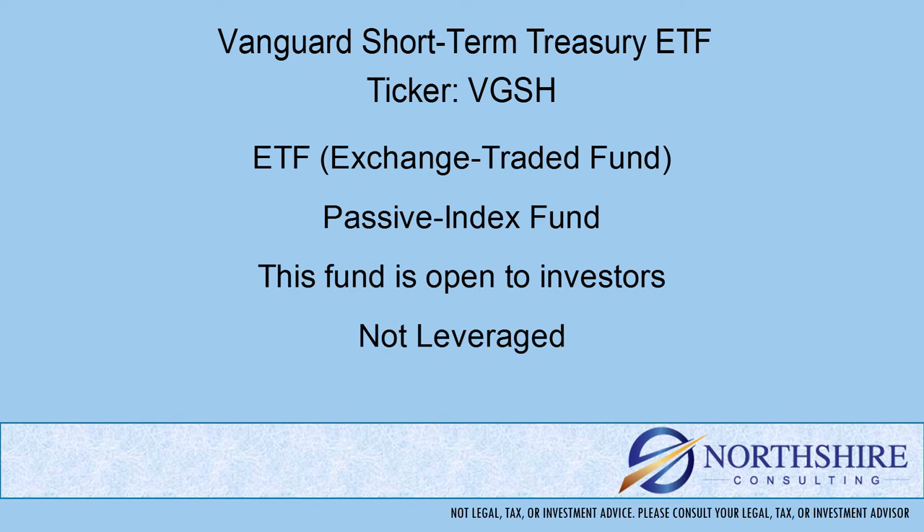This is an index or passively managed fund, meaning the portfolio is put together from a rules-based list. That's different from an actively managed fund, where you have a team of portfolio managers and analysts deciding which securities and in what quantity will be in the fund. This fund is open to new investors and is not a leveraged fund.